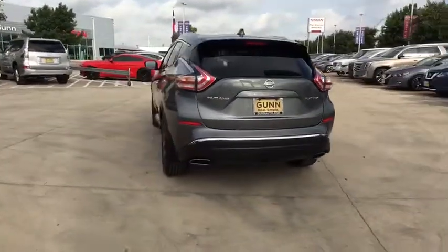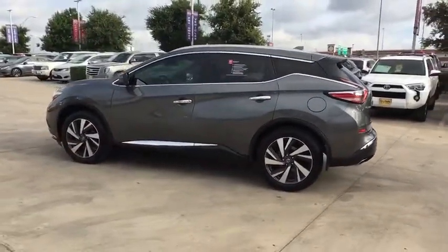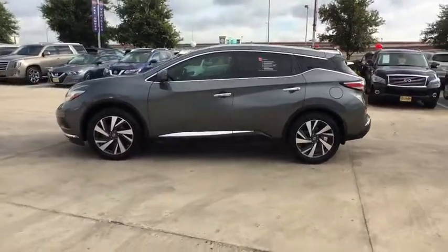This vehicle has less than 30,000 miles. Here are some of this vehicle's great options: backup camera, anti-lock braking system, power liftgate.